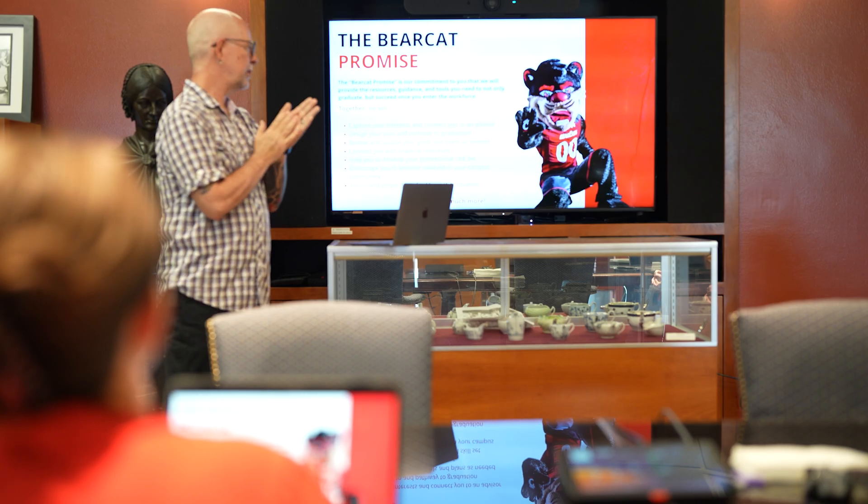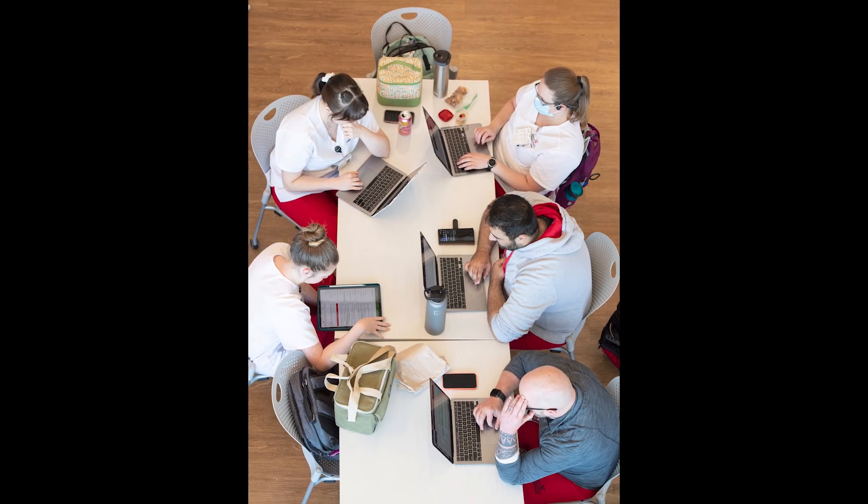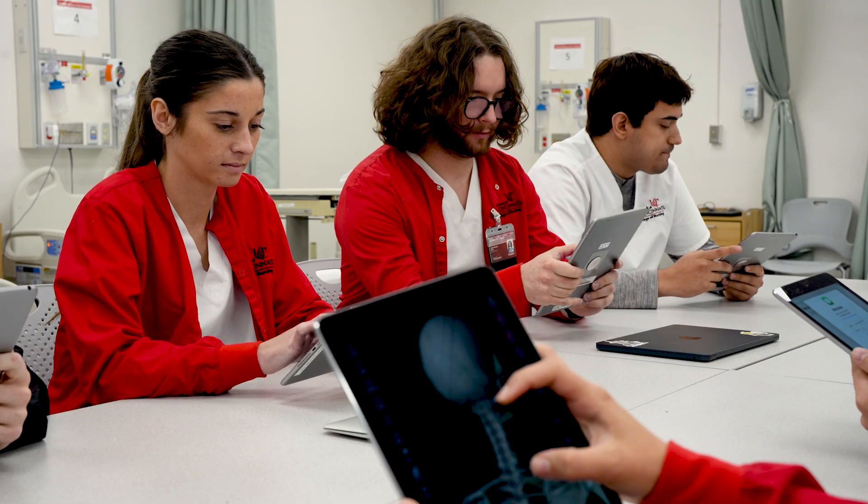Our Apple ecosystem provides the flexibility to review lectures, access materials, participate in discussions, and complete assessments anytime, anywhere. Our students utilize their iPads to take notes, and our faculty are also able to help supplement the delivery of evidence-based teaching and learning with Apple platform-based products.